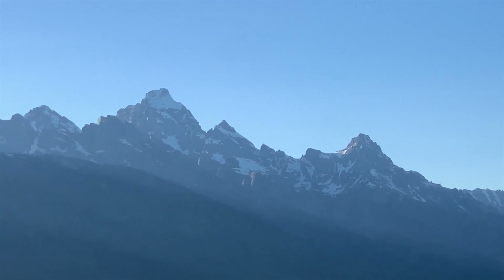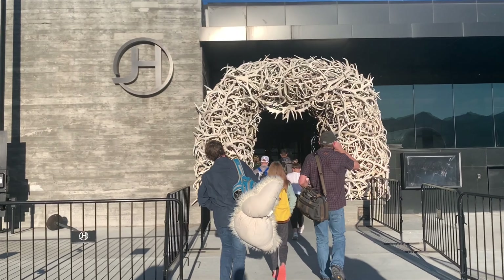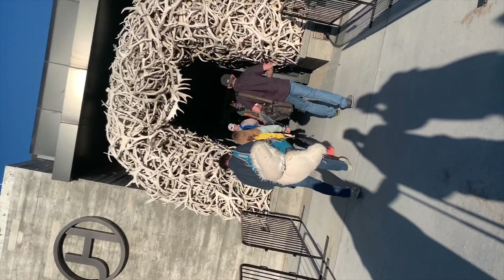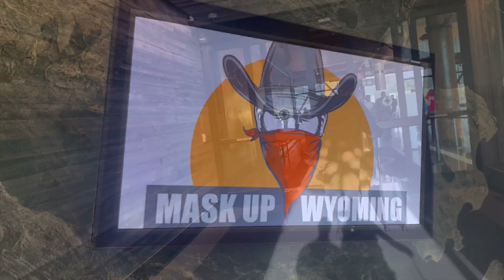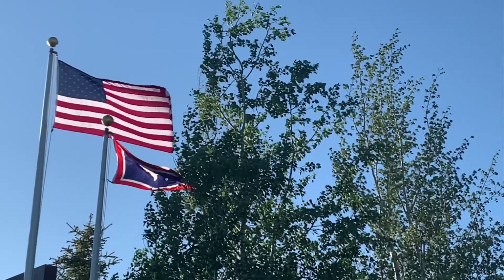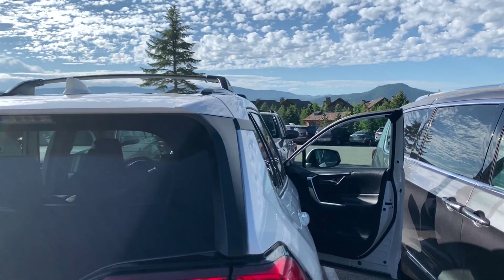We just landed in Wyoming. We're in Jackson Hole. Look at these mountains and look at all the antlers. We rented an all-wheel drive RAV4 and we're going to hit the road.